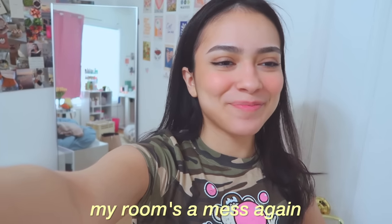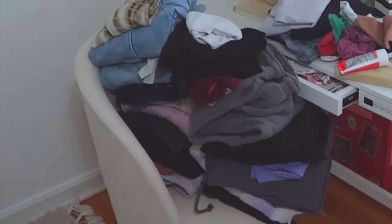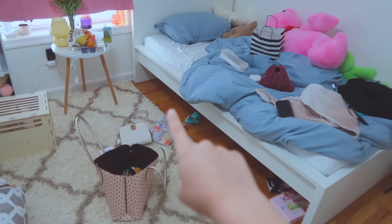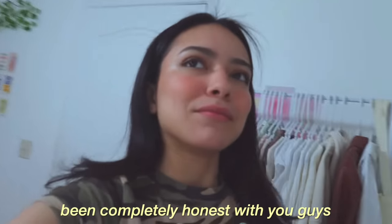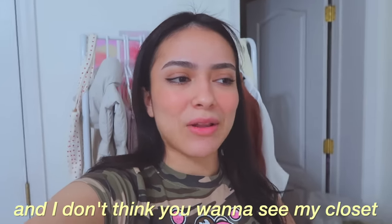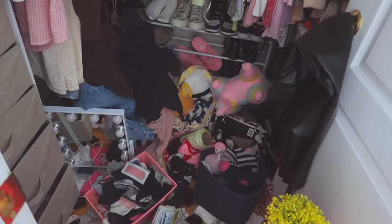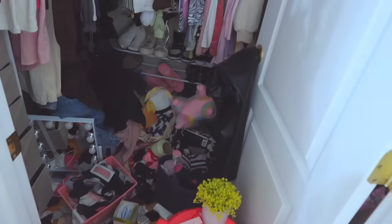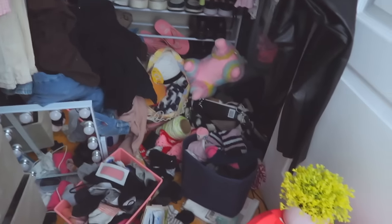My room is a mess again. I literally killed a centipede over there. I haven't been completely honest with you guys — I have not shown you my closet and I don't think you want to see my closet. So close your eyes — jump scare! Oh my god, I'm gagging. It literally looks so bad in here. There's so much crap.